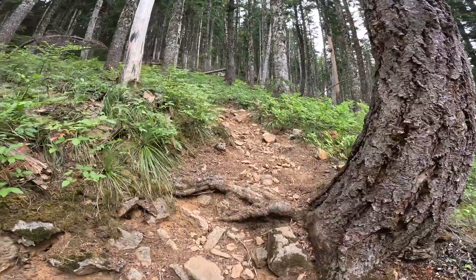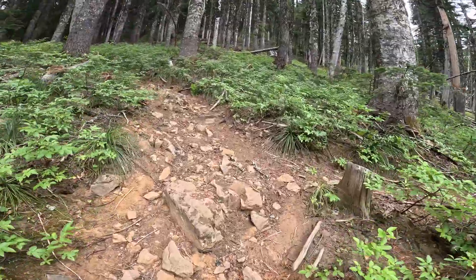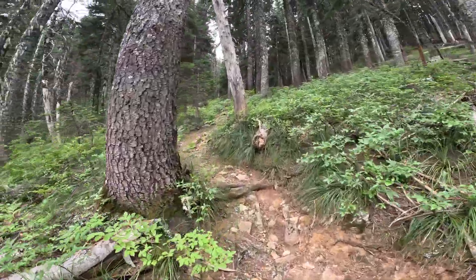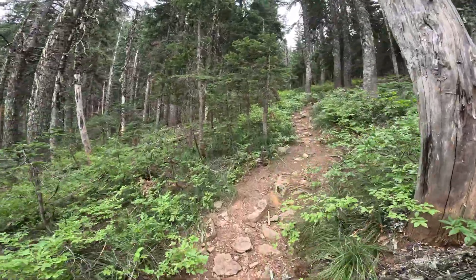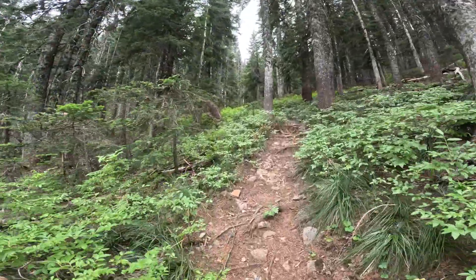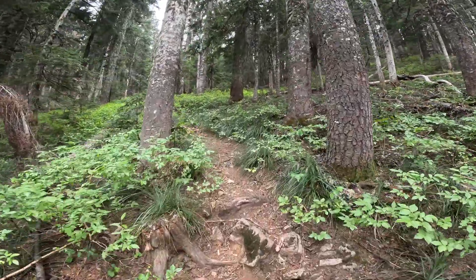We've done about 1,100 feet of climbing. Just so you know, if you're sensitive to it, there's a lot of rocks here in this section before the trail does a little fishhook and veers north toward the peak. It's a very steep trail — just know that. If you're going to do this, be ready to hike a steep trail.